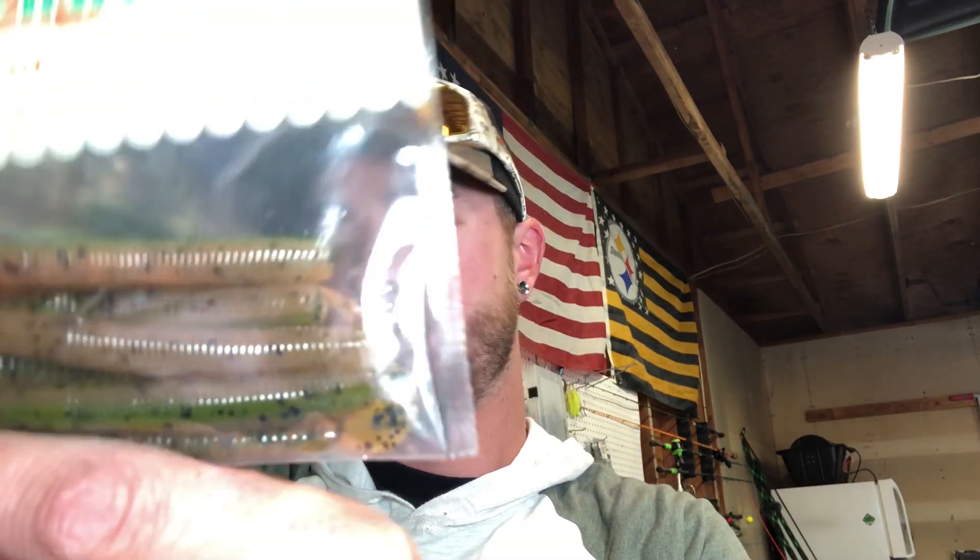We also have Carl's Amazing Baits cutter worm — not 100% sure what the color is on that one — and a Rodents Fishing sticker. All you have to do to enter if you're new to the channel is just subscribe and comment down below on this video to be entered into the giveaway.